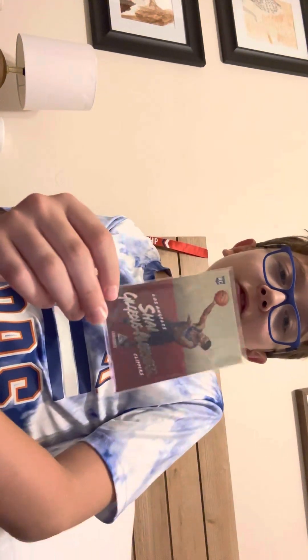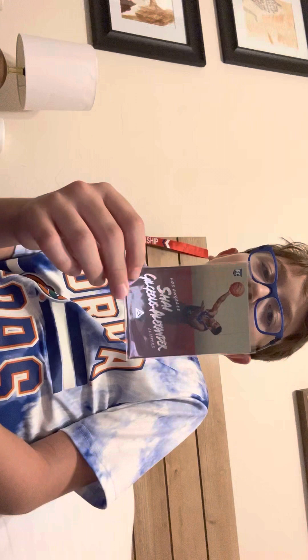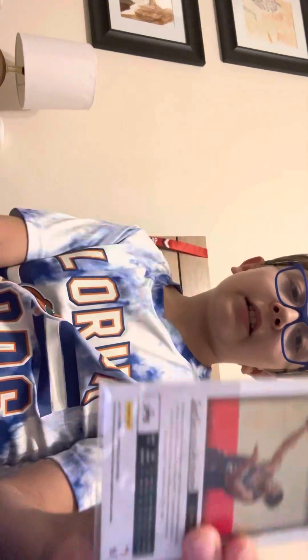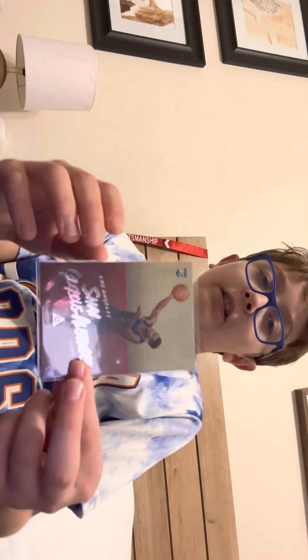The next card I want to show is my Shaqu'ill Alexander rookie card. I found this at a local card shop named Mealy Pops in Gainesville, Florida. It's his rookie card — it says RC there and it has the date that he was drafted.